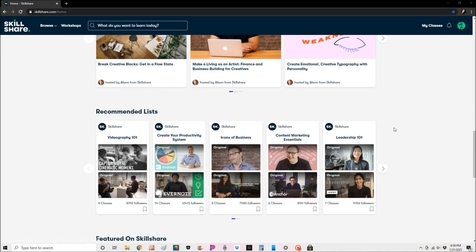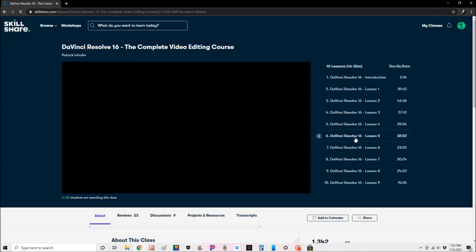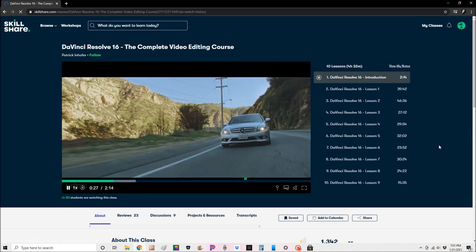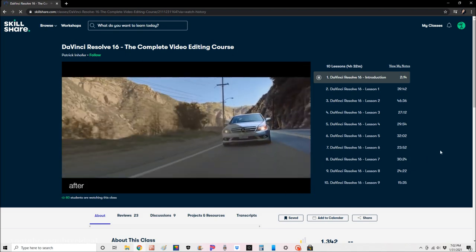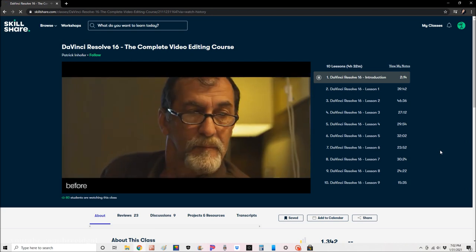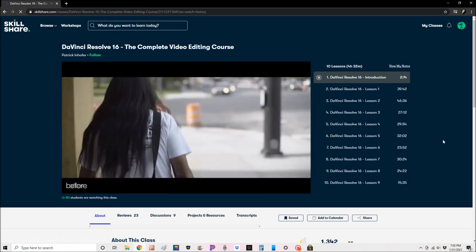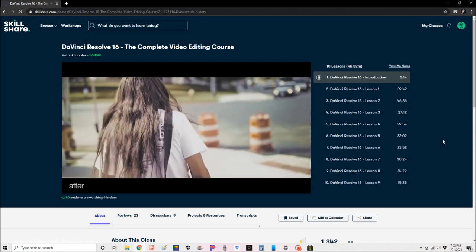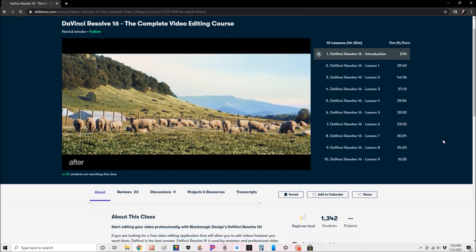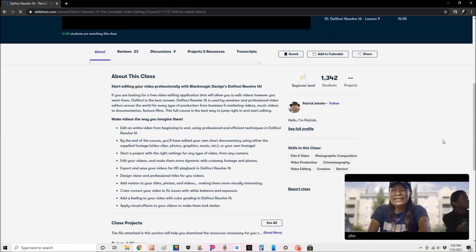I've been considering starting a new editing software — trying something new since I've been using the same one for years. Thankfully, Skillshare has tons of tutorials on the software I'm interested in, with step-by-step classes. The class I just started is DaVinci Resolve 16: The Complete Video Editing Course by Patrick Hoffer. I'm terrible with editing programs, so having a step-by-step tutorial is absolutely amazing.